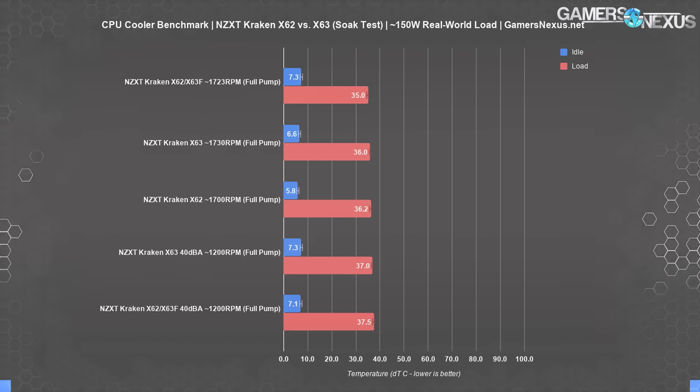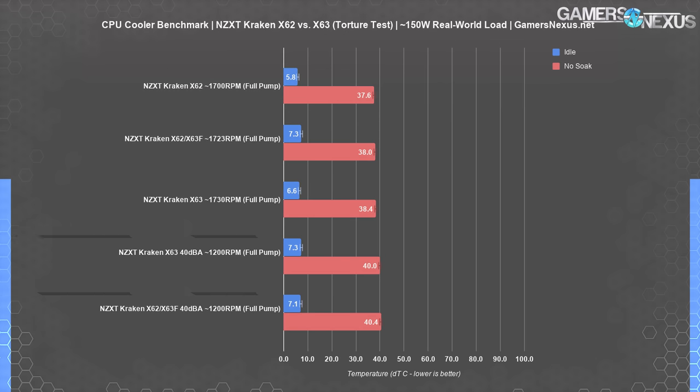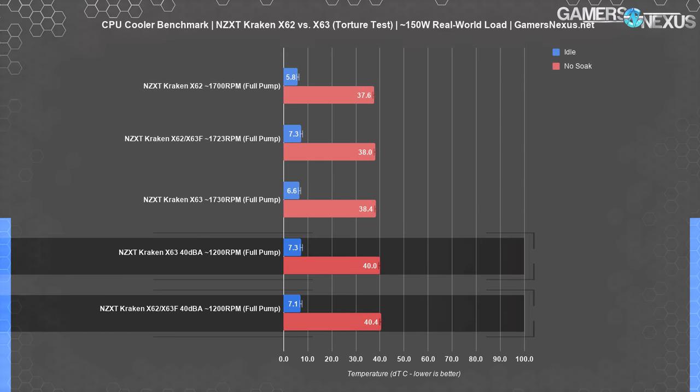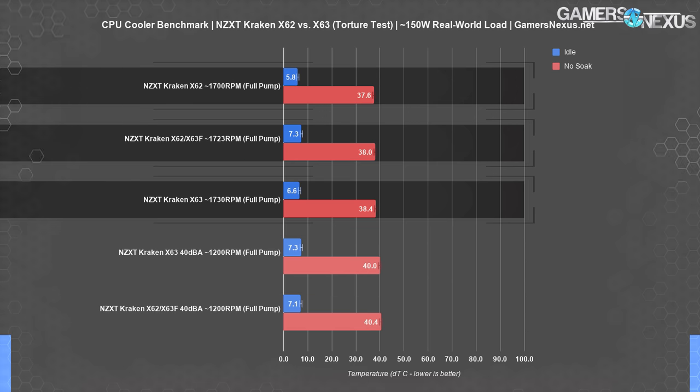The internal differences might be beneficial somewhere, but it's not thermal performance. For the steady state torture workload with Krakens only at maximum power consumption, we end up again with results within test variance. The 40 dBA results are both at about 40 degrees over ambient with idle at 7, and the full speed tests in all variations fall within a one degree range, eliminating any meaningful performance difference.